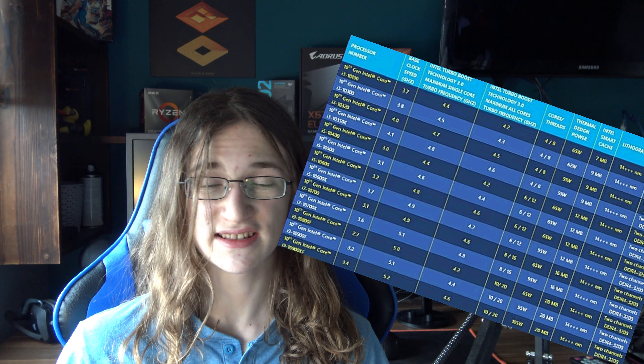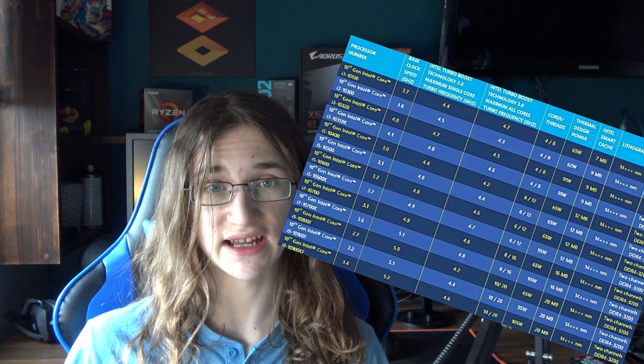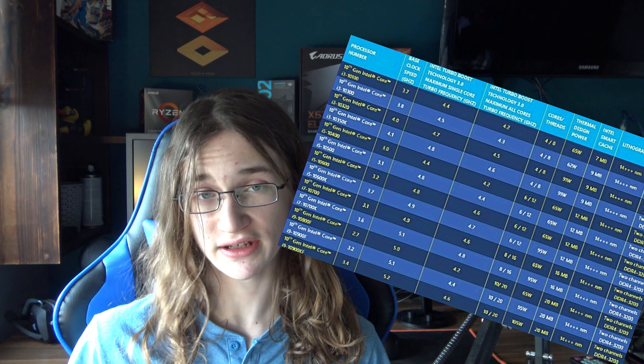But what about the lower end? Intel has had some decent budget offerings, like the 9100F for example. After all, they're going to have hyperthreading — but even just looking at it, it looks like they're still going to be completely outmatched by the new 3100 and 3300X from AMD. The new 3100 and 3300X from AMD will both have 60MB of cache, while to even get close to that in the Intel lineup, you need to go all the way to the i7s.